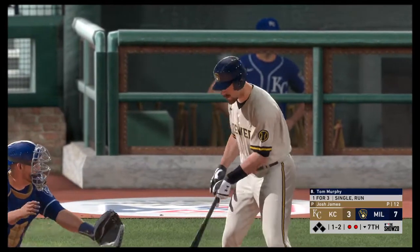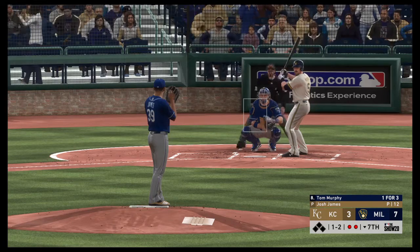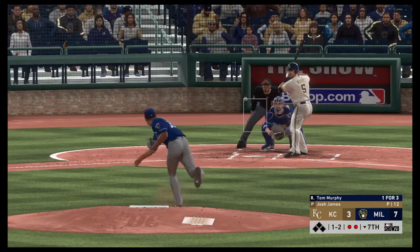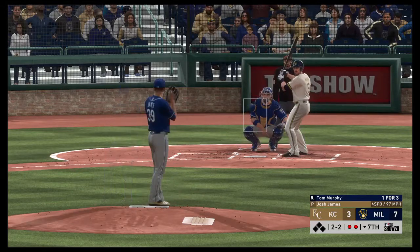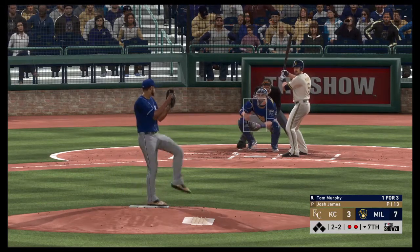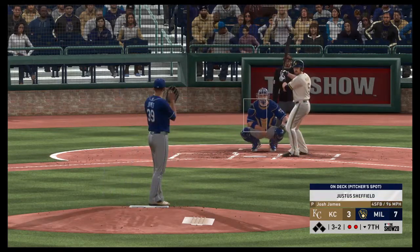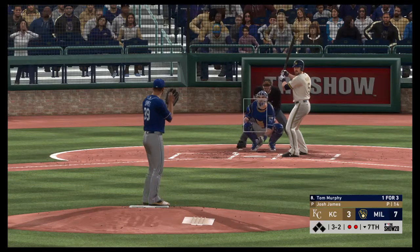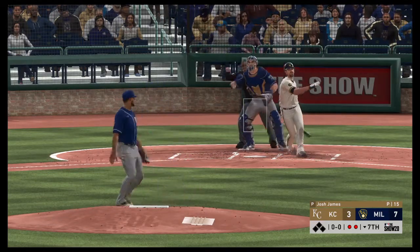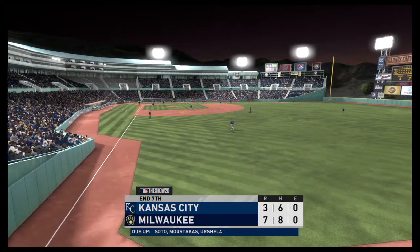And that'll bring in Tom Murphy. He was sat down on strikes in his last at-bat. The count is two and two to the Brewers catcher — bases are empty with two men out. This one misses and that'll fill the count. Three and two with two away. Got him. And that's the third time we've written a K next to his name in this one.